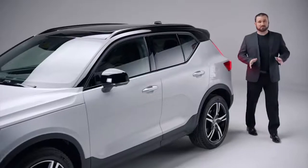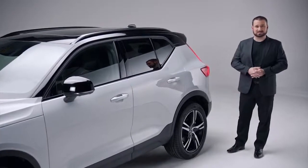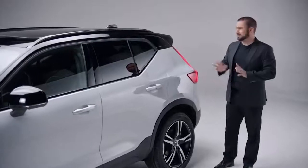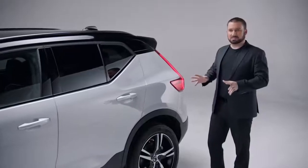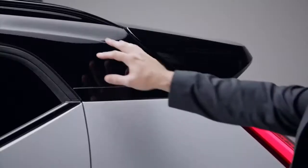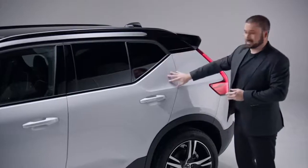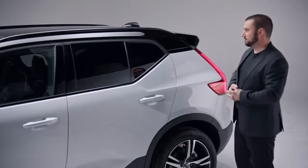The XC40 is Scandinavian in its minimalist approach, but there are a lot of contemporary design elements as well. Starting with the integrated spoiler — it's functional, helping with aerodynamics, but it also gives the XC40 a nice sporty character. The XC40 was designed for a youthful, city-dwelling buyer, and that's where the contrasting roof comes into play. The gloss black, complemented by the glacier silver metallic, gives the XC40 a dynamic look and really makes it stand out.